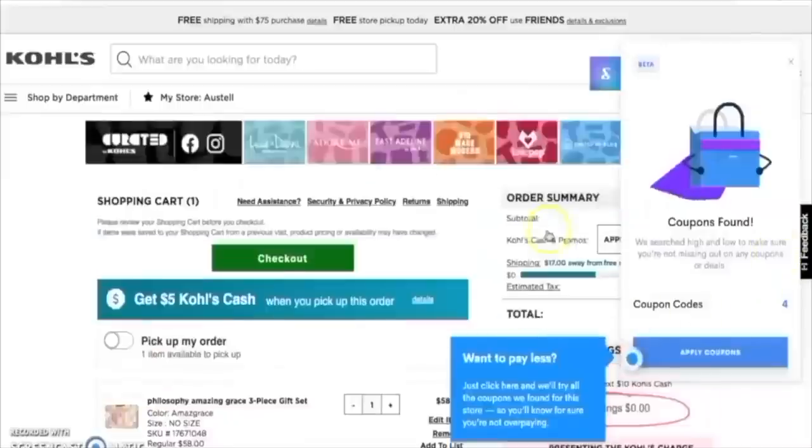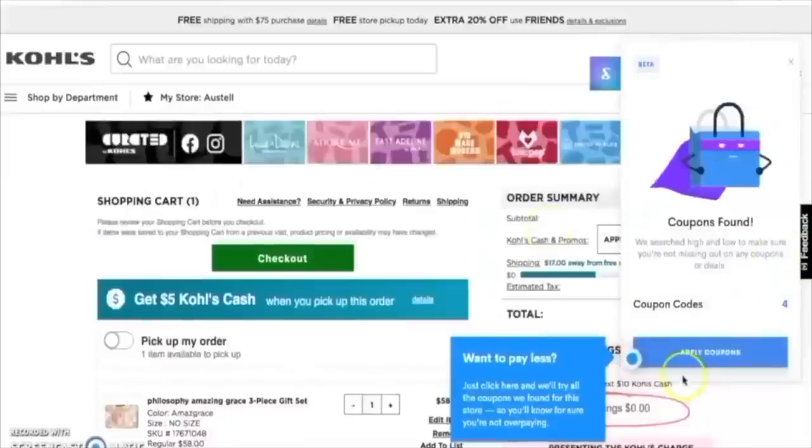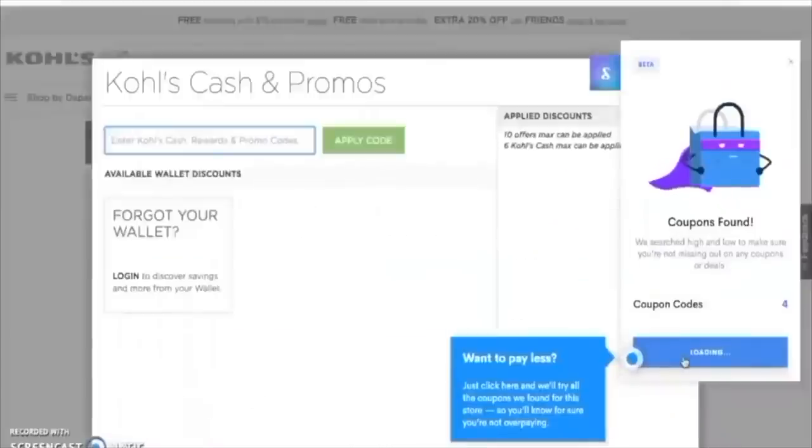Another thing I've really been utilizing these days with ShopTagger is their coupon feature. It's a newer feature on their website, and it actually lets you know when there's coupons available on the site that you're shopping on, and it lets you know which coupon gives you the best deal. So no more spending hours and hours trying to sort through coupons that never work. I used to hate doing that.